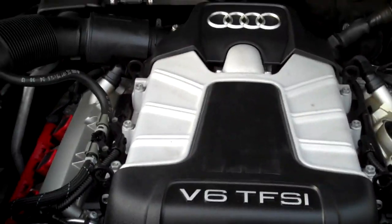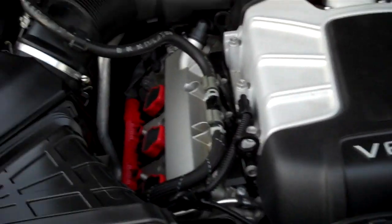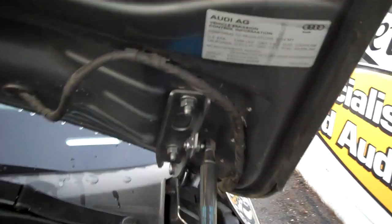Under the hood — that wonderful 3-liter V6 supercharged power plant. Exceptionally clean. We see all the EPA emission labels, so no sign of any significant prior damage.